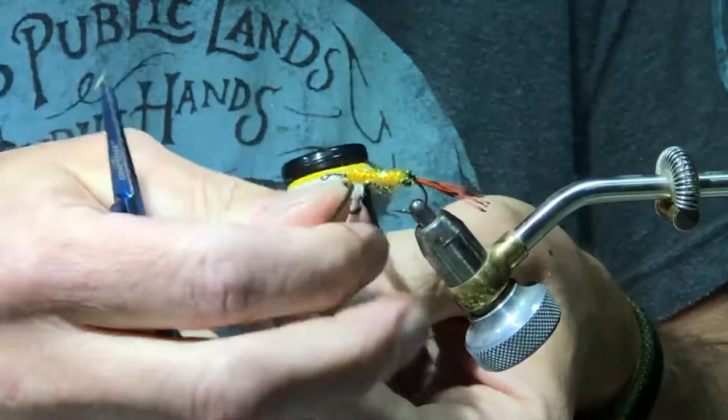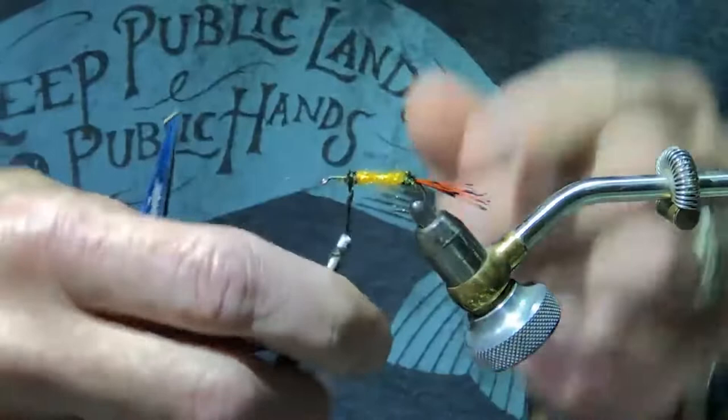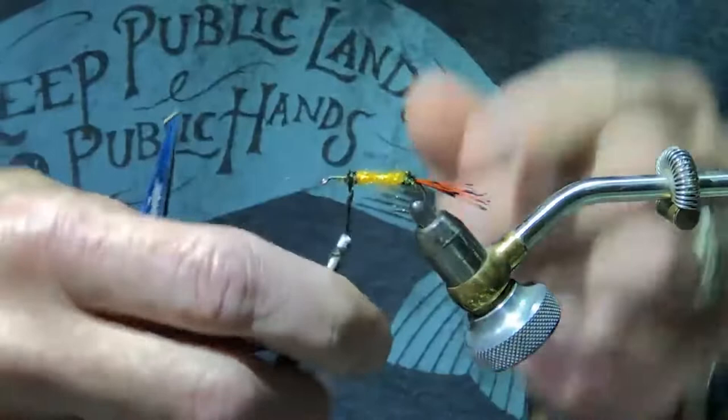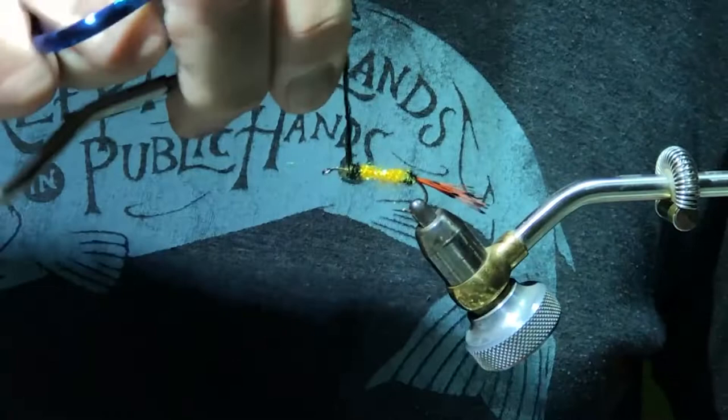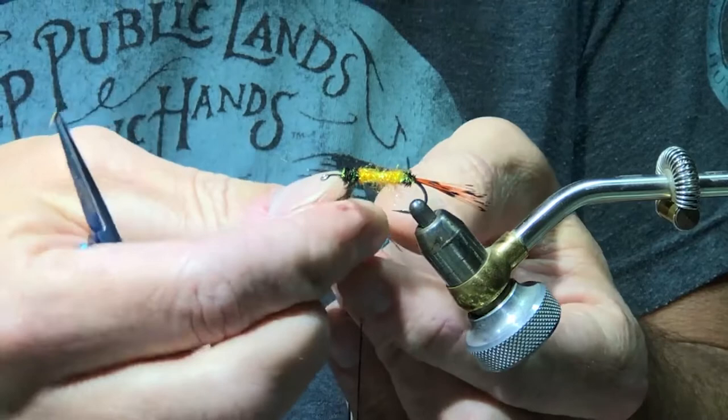I need to grab a couple more pieces of peacock — two or three, choice is yours, depending on how much bulk and iridescence you want. Get one or two quick good wraps. Cut off my excess. Again, wrap that peacock three or four times around my thread. This section right here is a little bit more critical than the tail, because this is going to hold my wing up over the body — so you definitely want to have a little bit more of a hump right here.